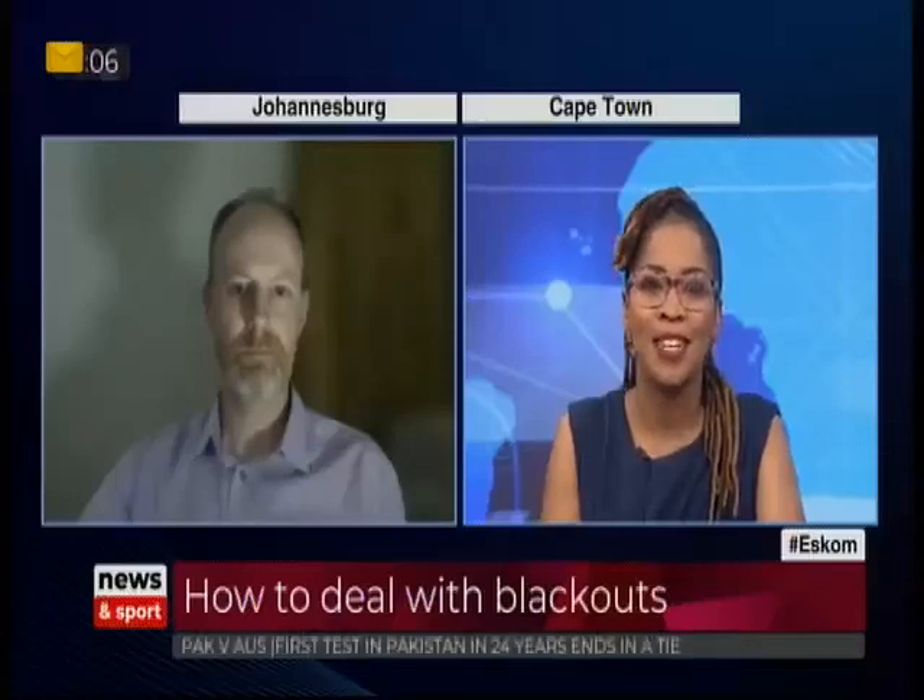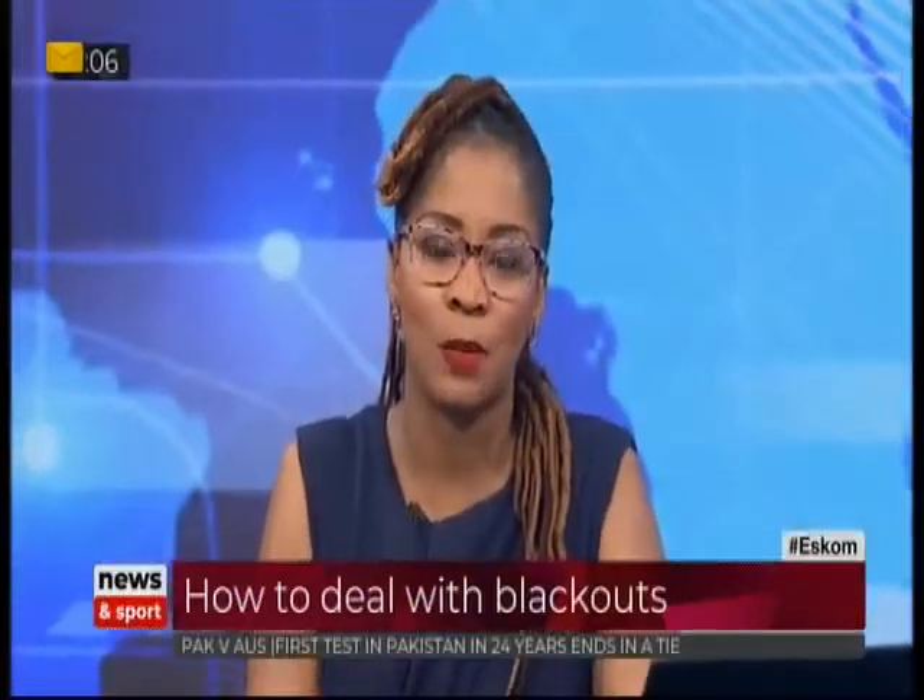Thanks for that, Andrew. We really do appreciate your time. Andrew Dixon, an engineering manager at CBI Electric, speaking there.